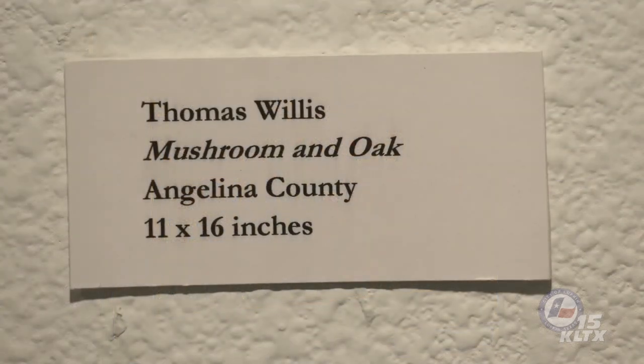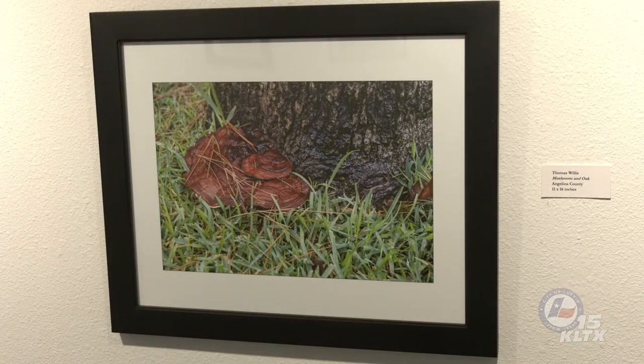In his photograph titled Mushroom and Oak, Thomas Willis captures some overlapping shelves of the genus Ganoderma. The caps of these mushrooms are shiny, appearing varnished. They are tough, thick, and perennial, producing spores for several years. Commonly called conchs because of their woody texture and hard surface, these mushrooms can grow on dead or living trees. Detached from their substrate, the shells hold their color and shape when dried and have been used to create artwork.